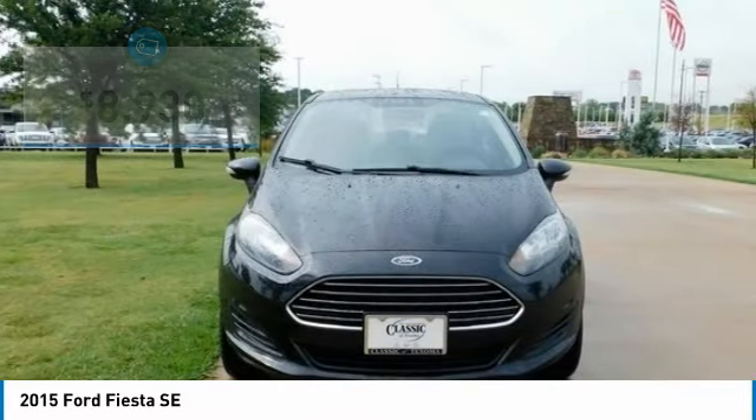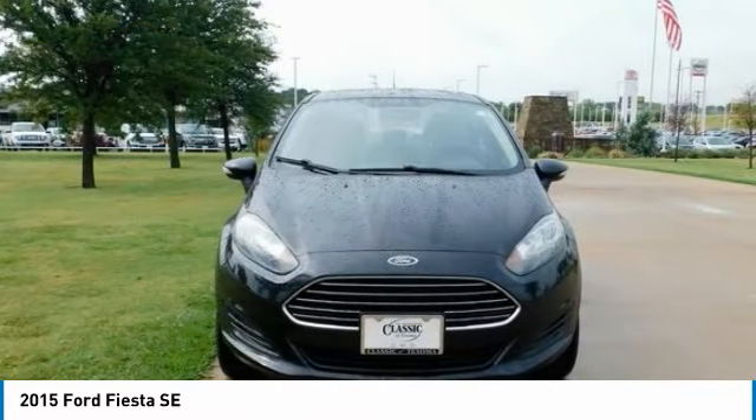Awards: 2015 KBB.com 10 Most Affordable Cars, and 2015 KBB.com Brand Image Awards.